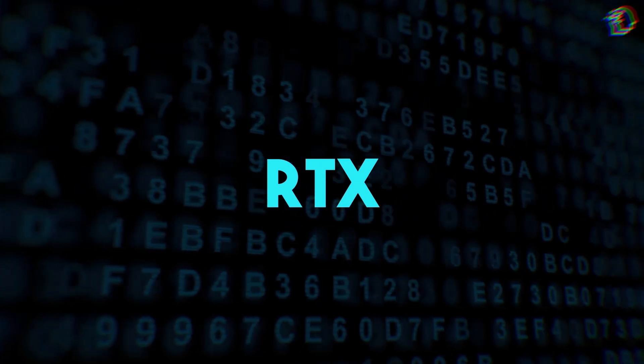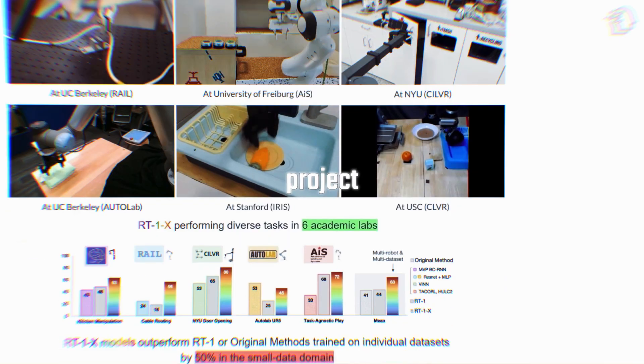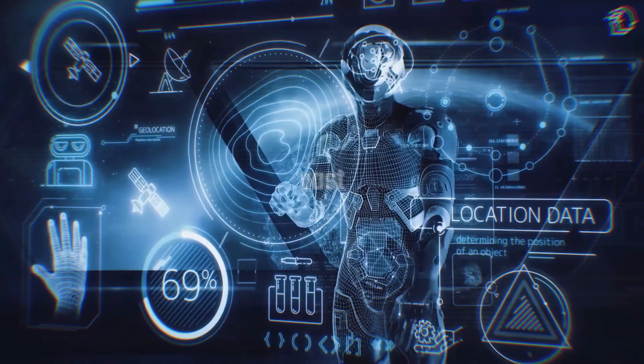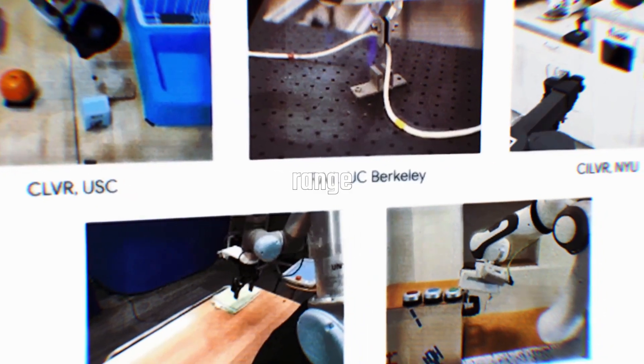So what are RTX and these multimodal models? Let's break it down. The RTX series is Google's ambitious project taking robotics to a whole new level. Think of it as a robot trained on a vast ocean of data from all corners of the globe. This single model can outshine specialized robots in a wide range of tasks.